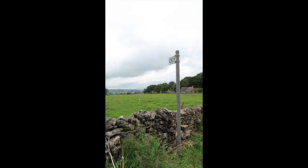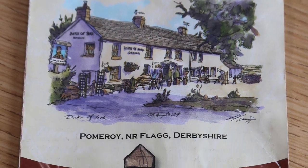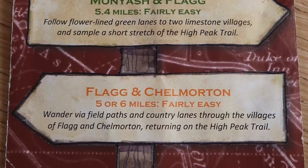The High Peak Trail is nearby and from the pub you can do a walk from Moniash and Flag, Flag to Chalmorton and Crowdigot and Pillsbury Castle. Let me show you around.